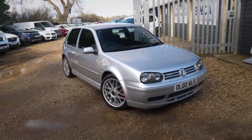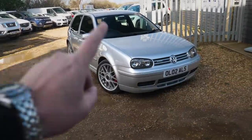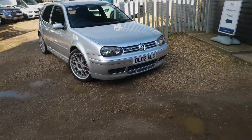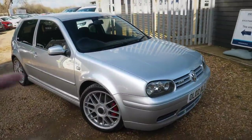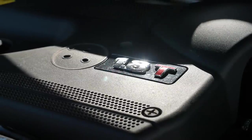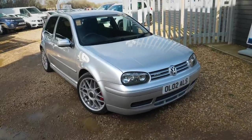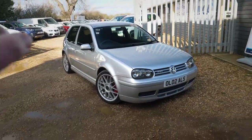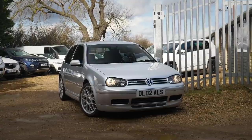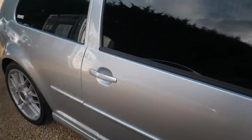I bought this car almost a year ago and we've had it up for sale — it is the cheapest Anniversary Golf in the country. They were available with the 1.9 PD TDI engine, which is a phenomenal, legendary, super reliable engine with 150 horsepower. They also offered them with the 1.8T petrol engine, which is what this car has. The petrol version comes with 180 horsepower — actually 30 more than the normal Golf GTI.